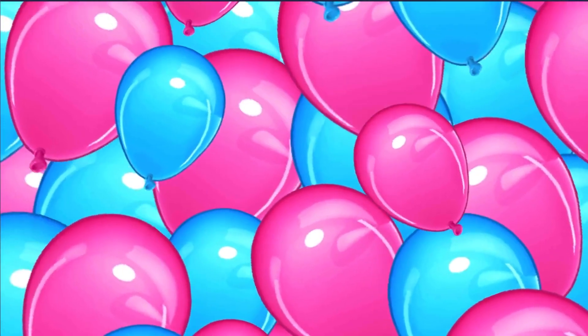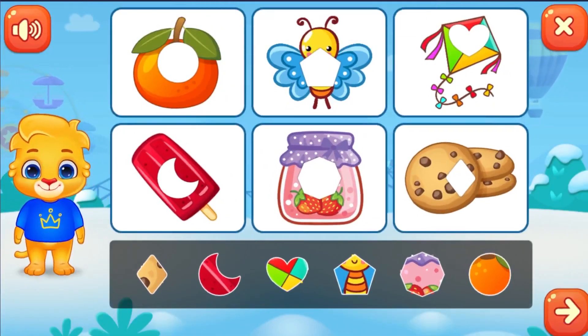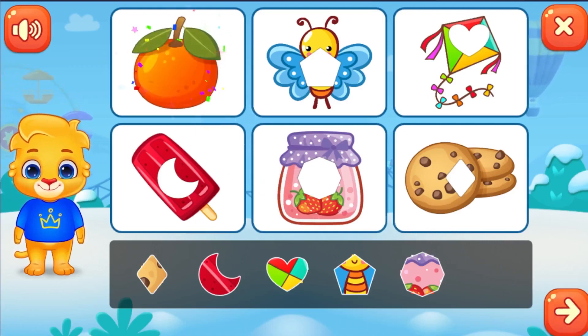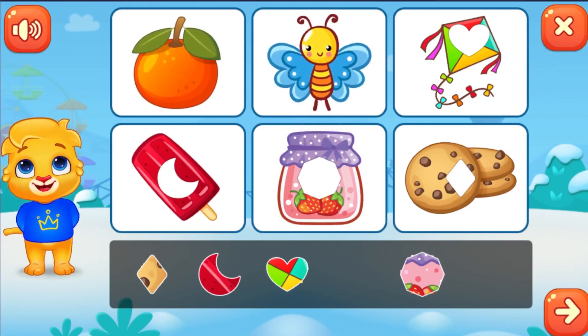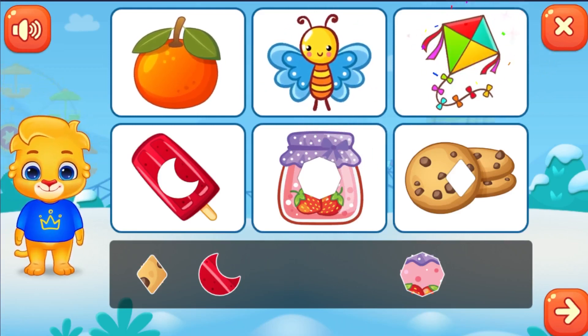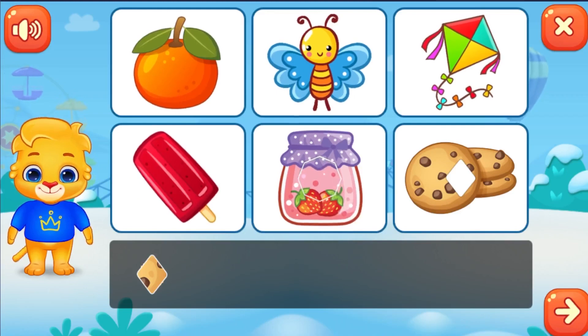Fill the shapes. Outstanding! Fantastic!